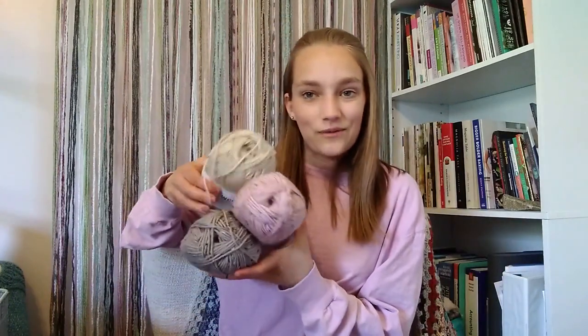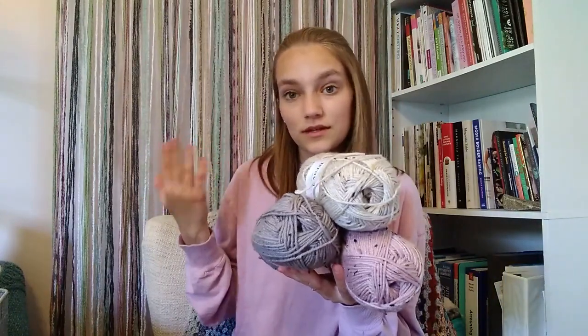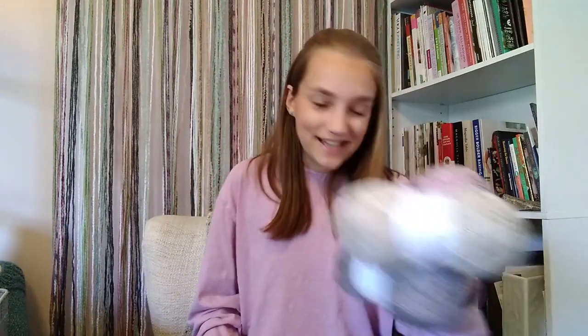I got quite a few skeins of each — I think four skeins of each color — so I definitely have enough for basically anything: blankets, a cardigan, whatever the case may be. I'm prepared. I'm just kind of waiting for that idea to spark, but I'm very excited about it. Tweed — I am so excited, it's going to be amazing.